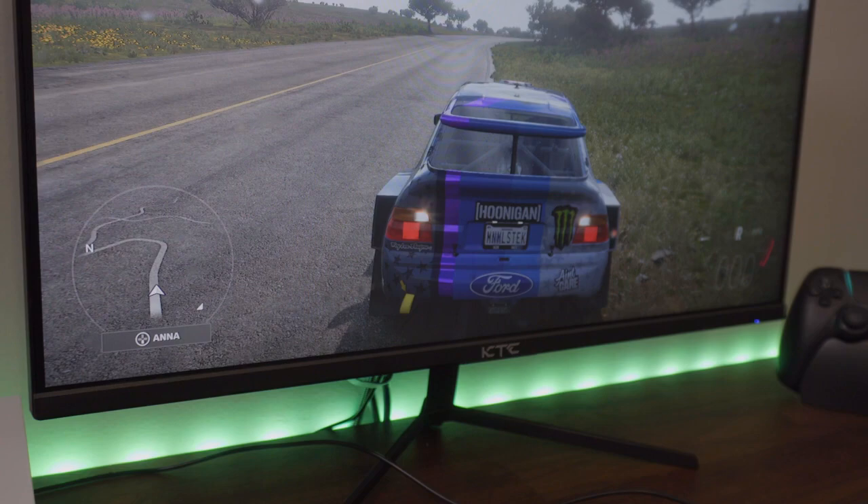Don't forget about the giveaway — let me know what you'd be gaming on this monitor with. Make sure you're liked and subscribed, and I'll be picking a winner on September 1st. Till next time.